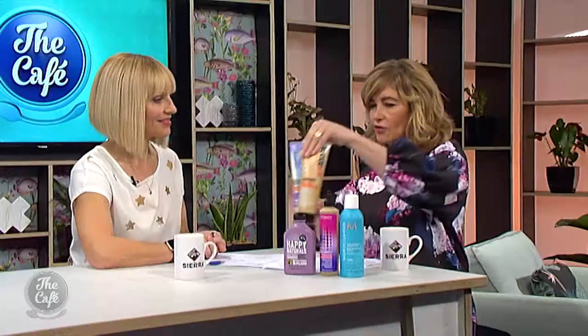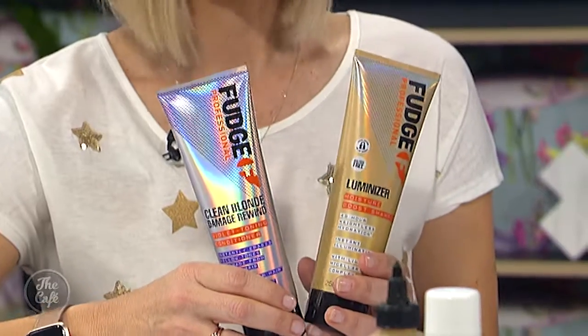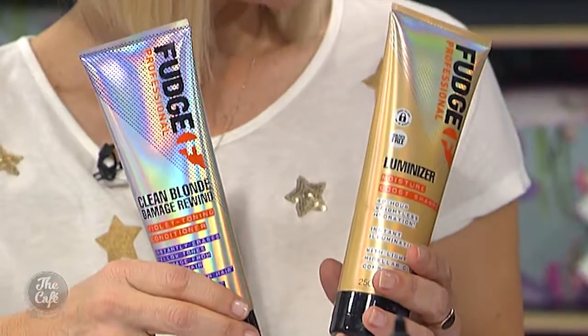I've brought in a couple of options. Fudge, a famous brand, has relaunched — they've got a Luminizer and a Clean Blonde, and also a blue brunette tinted shampoo and conditioner. The Luminizer gives amazing shine, great for a shiny bob. The Clean Blonde has something called Opti-Plex in it which nourishes the hair and cleans out the brassiness.